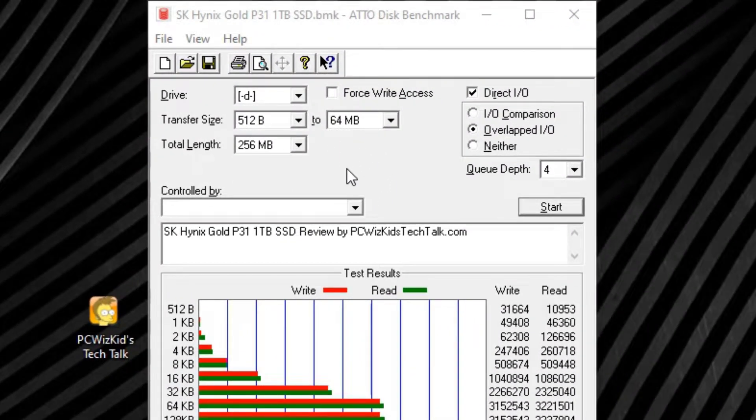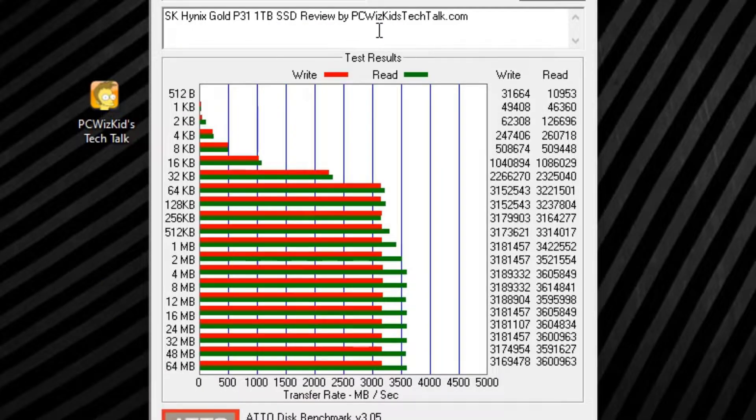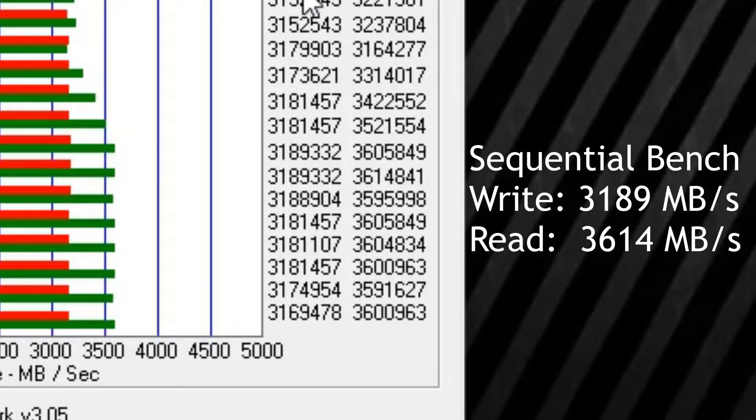The sequential read and writes are impressive. You can see an Atto Disk benchmark here — when I run this, the sequential read and writes are bang on what it advertises on the box: 3,600 MB/s on the read and just about 3,200 MB/s on the write. Very well done to meet those expectations.